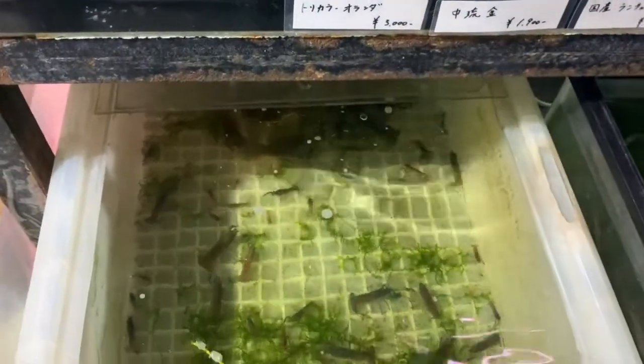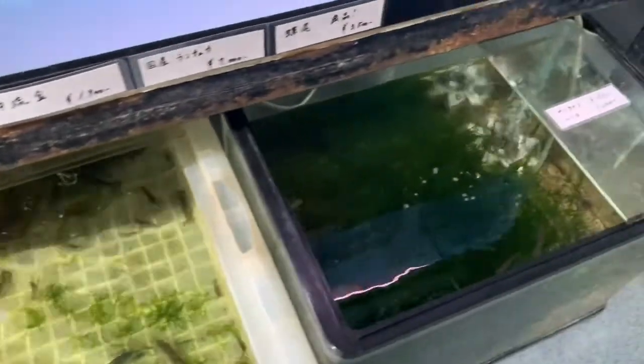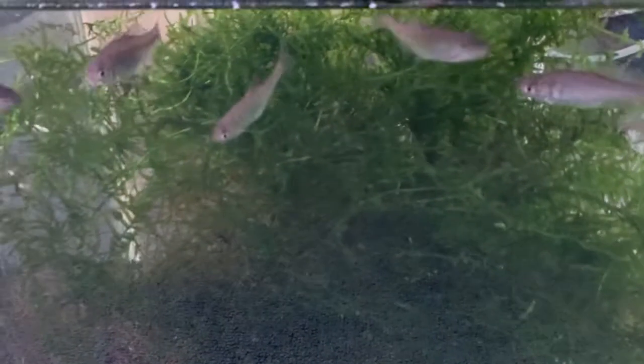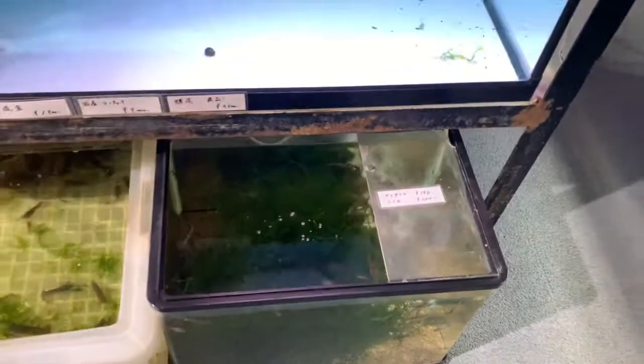There's some crayfish right here, some type of fish, and some Java moss — or actually this could be willow moss. It looks like Java moss though. Willow moss is really common here.